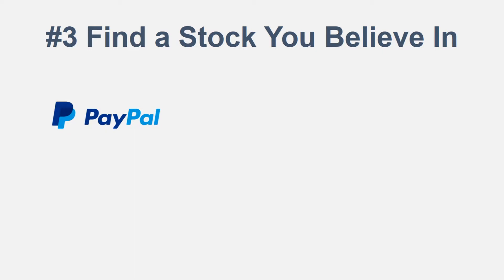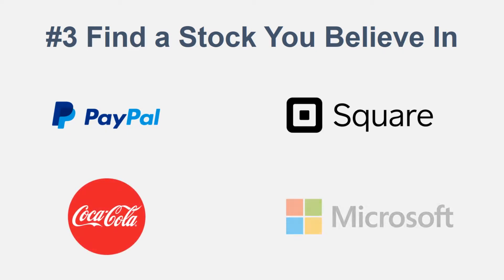Number three: find a stock that you believe in. Some examples of stocks under a hundred dollars — PayPal, Coca-Cola, Square, Microsoft. There should be a separate video on this channel going over more in-depth stocks you could get under a hundred dollars. These are just ones I've looked into in the past. For example, with PayPal — I know quite a bit about it — they handle online transactions, and I think the retail shift with e-commerce is very important. PayPal is going to make a lot of money over the next coming years.